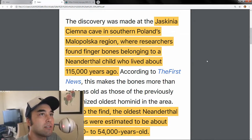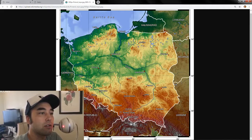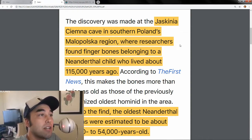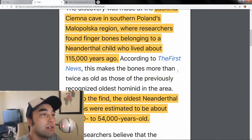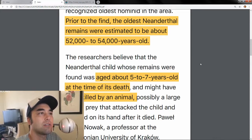The discovery was made at Jaskinia Simna Cave in southern Poland's Malopolska region, close to Krakow. Researchers found finger bones belonging to a Neanderthal child who lived about 115,000 years ago. This makes the bones more than twice as old as the previously recognized oldest hominid in the area, which was about 52,000 years old — which in itself is highly significant.